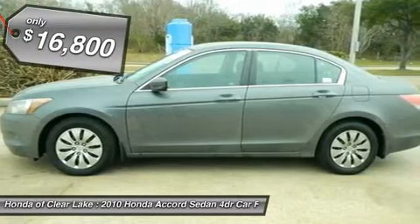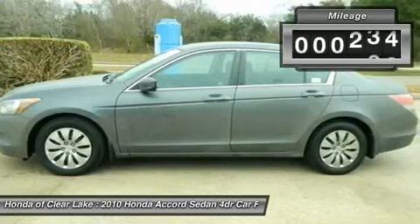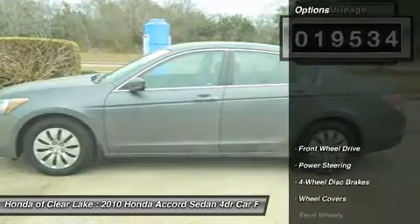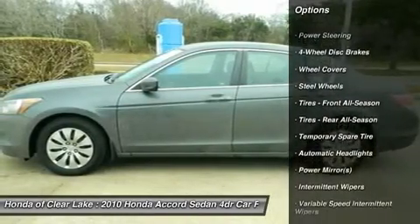Such a refined car, with a gas-saving engine, does not come up for grabs very often, so you better act fast. Honda Certified Pre-Owned means you not only get the reassurance of a 12-month/12,000-mile limited warranty,